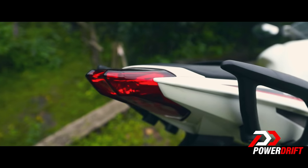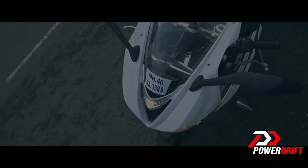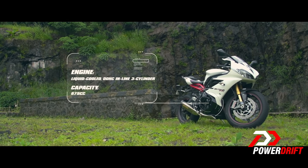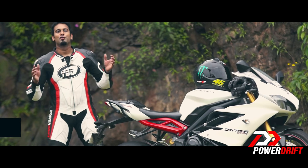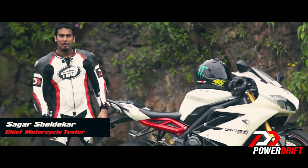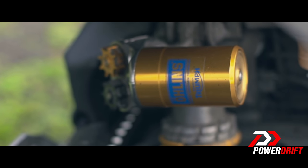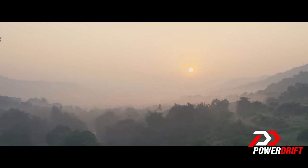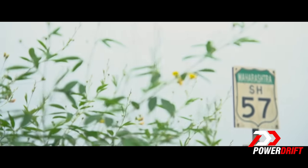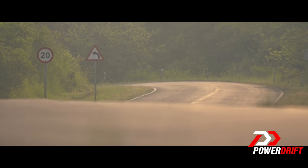It's called the Daytona 675R, a motorcycle they say is among the very best that you can buy even if you have all the money in the world. It is powered by Triumph's revolutionary inline-3 motor that makes the most stock you'll experience on a 600cc motorcycle. Also known as State Highway 57, the Serpentine Road is not only breathtakingly beautiful, it is among the best motorable roads in India.